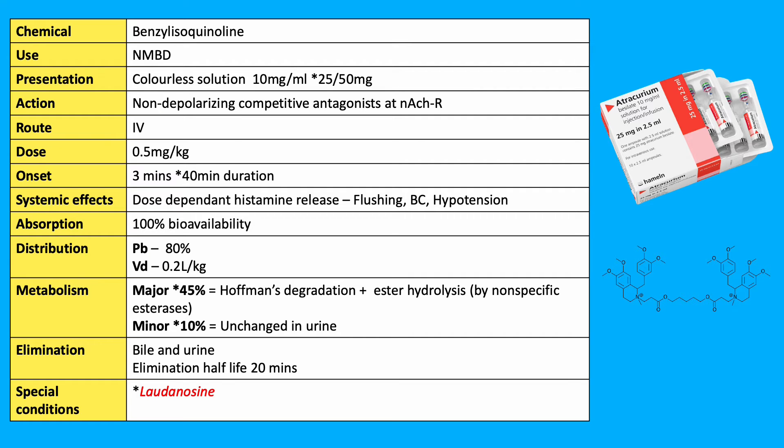It can cause dose-dependent histamine release, causing flushing, bronchial constriction, and hypotension. It has a small volume of distribution of 0.2 litres per kilogram and is highly protein bound at 80%.